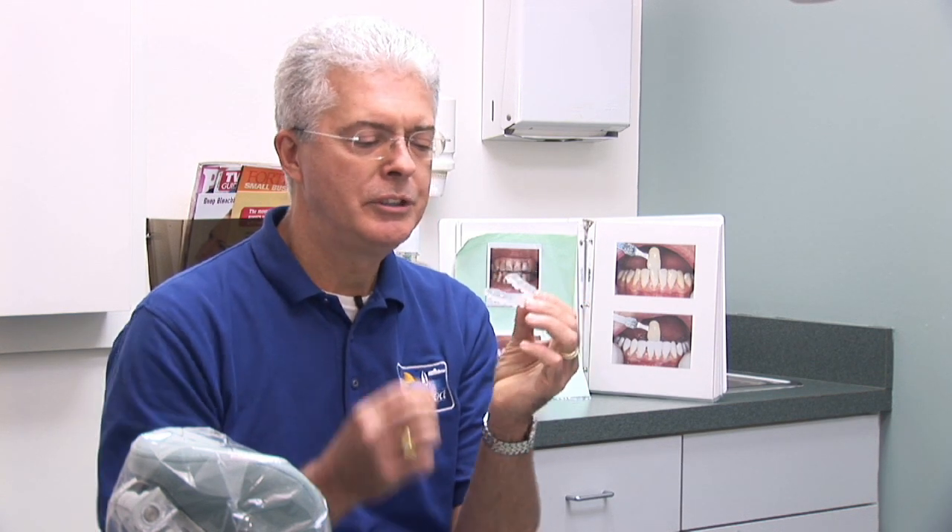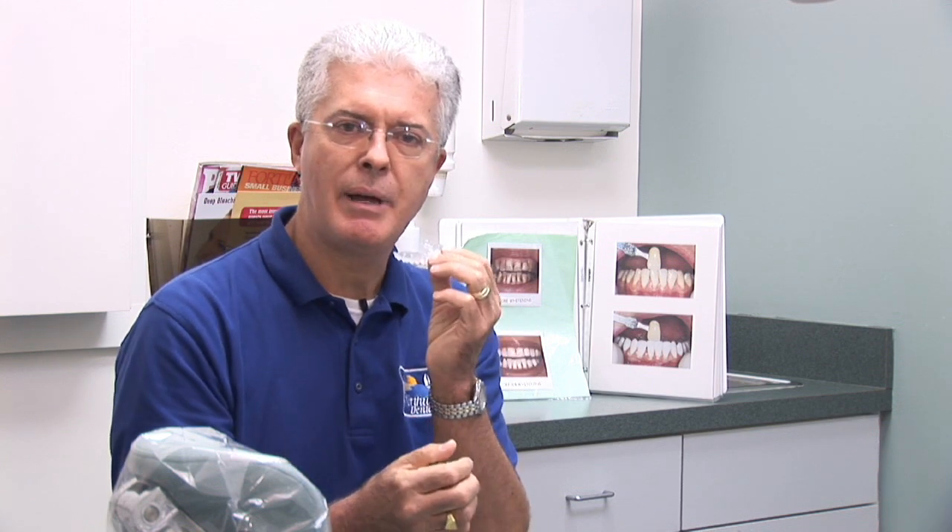The solution is delivered to the tooth usually in a little plastic tray where the solution is placed in the tray and then placed in your mouth. The tray is made from a model of your teeth.